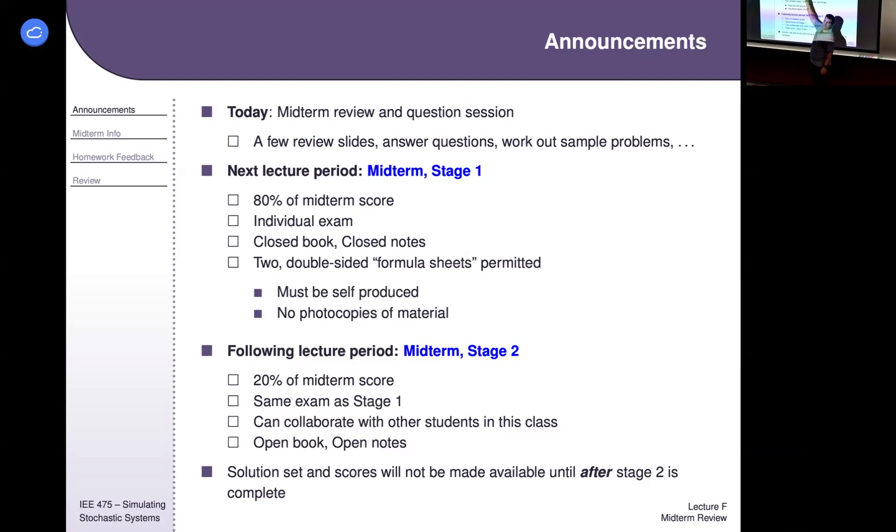80% of your midterm score will come from the individual exam. It's non-collaborative, closed book, closed notes. I do let you bring two two-sided pages of hand-produced notes. They can be typed or drawn digitally. What I want to avoid is you making photocopies or screen captures of content you haven't produced yourself. You can redraw graphs yourself, but I want you to actually go through the process of using your own hands to type or draw and decide what to put on there.